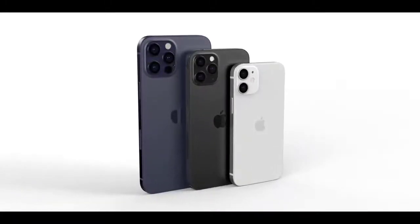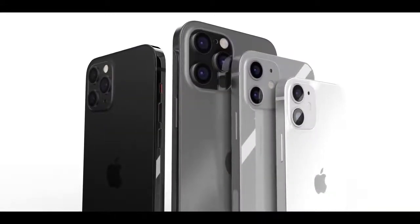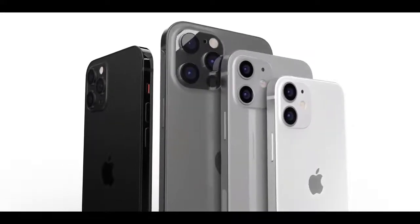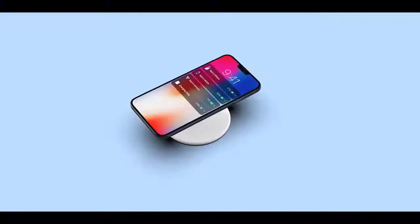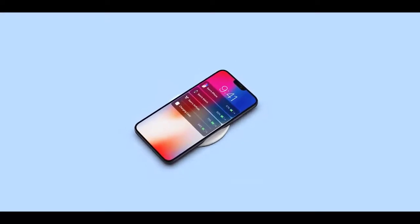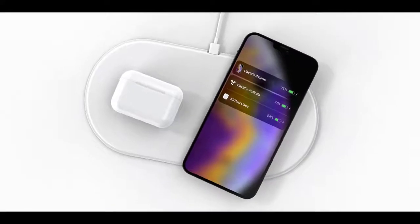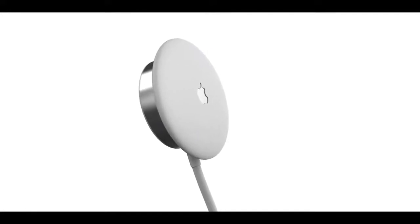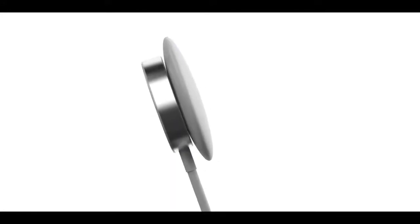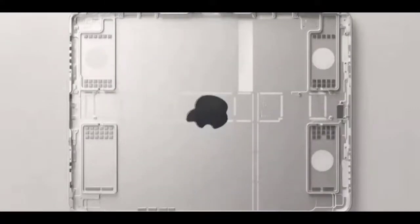All iPhones in 2020 are expected to feature an OLED display technology regardless of price, and a 120Hz ProMotion refresh rate could be included in some of the higher-end models, though that's not guaranteed due to battery life constraints — Apple could wait until 2021 to add the feature. At 5.4 inches, the 2020 iPhone 12 will be the smallest iPhone Apple has released since the 4.7-inch iPhone SE. At 6.7 inches, the iPhone 12 Pro will be Apple's largest iPhone to date, surpassing the 6.5-inch iPhone 11 Pro Max, while the two 6.1-inch models will be similar in size to the existing iPhone 11.